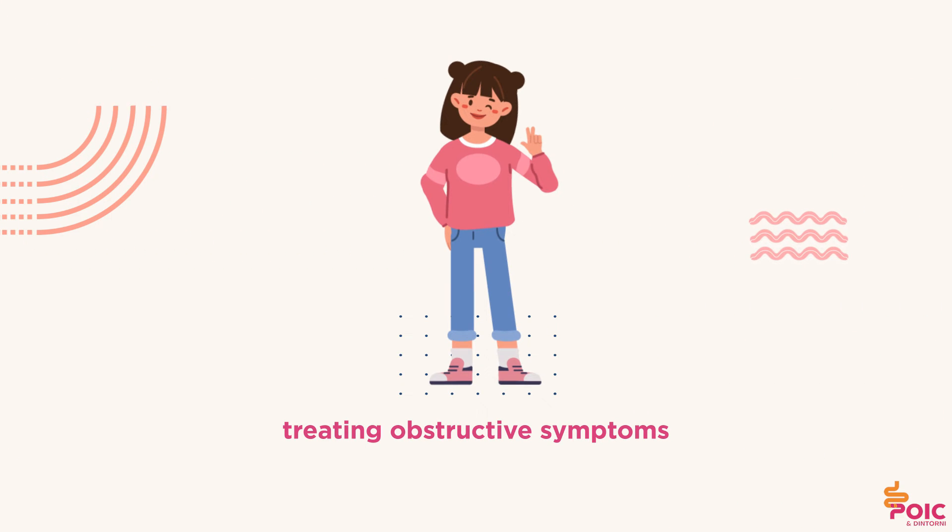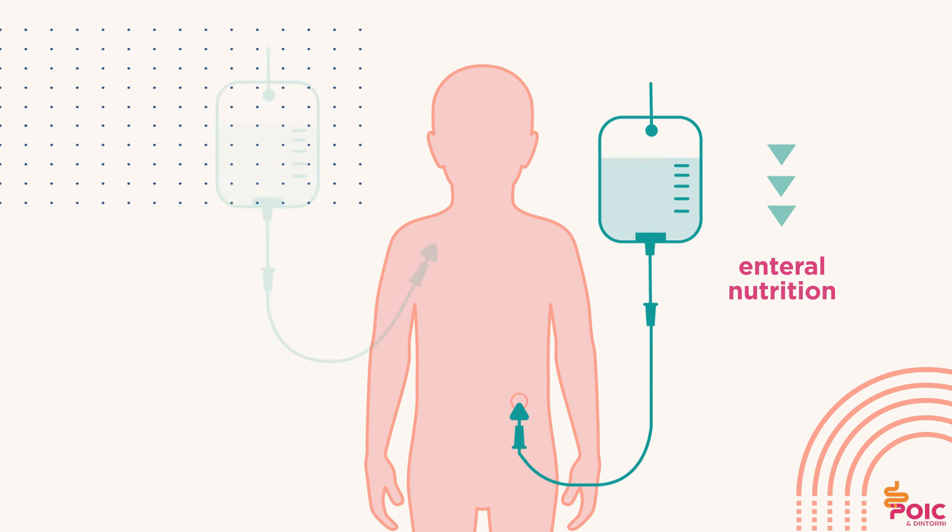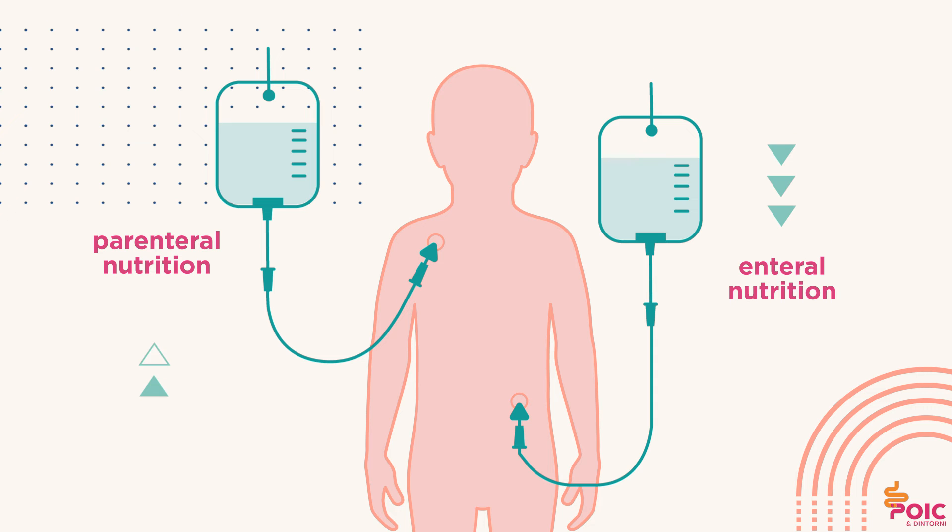Treating obstructive symptoms and maintaining a good nutritional status and growth are the main disease management goals. Enteral (gastric and intestinal) and parenteral intravenous nutrition play a key role in the disease management.